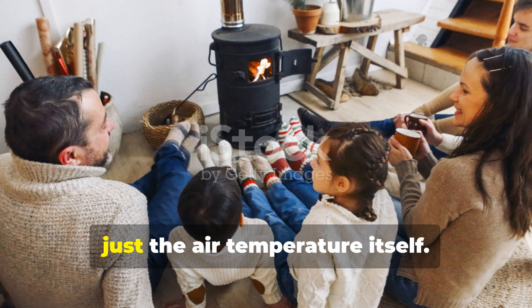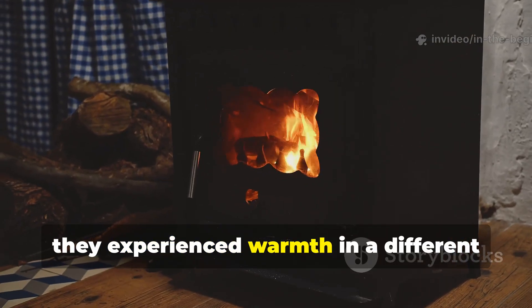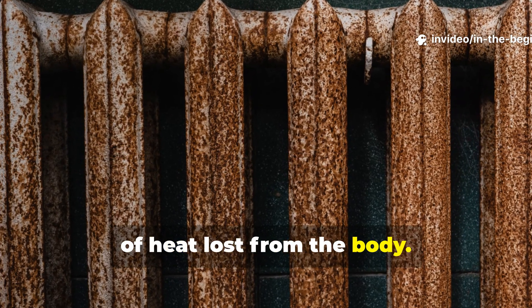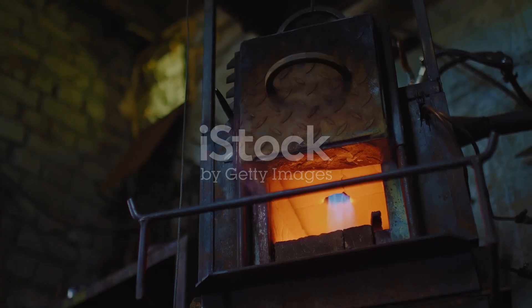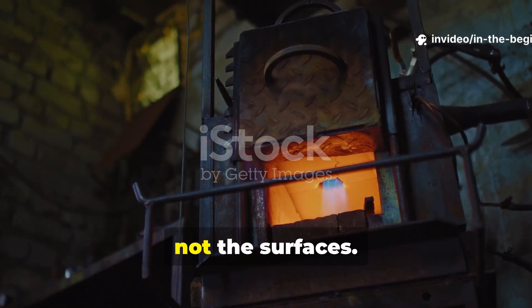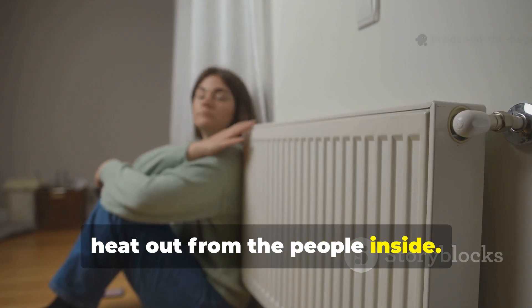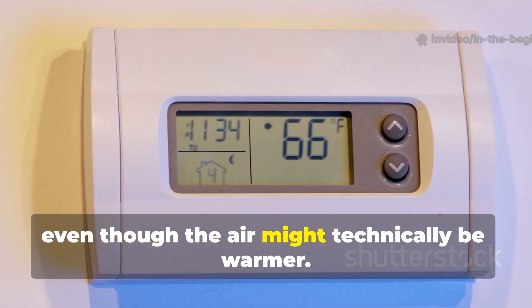Radiant warmth mattered more than just air temperature. Folks in the 1940s experienced warmth in a different way altogether. Radiant heat coming from warm walls, floors and ceilings actually reduced the amount of heat lost from the body, so even when the air temperature was on the lower side, rooms still felt comfortable and cosy. These days, most modern systems focus on heating the air, not the surfaces. Warm air rises and escapes, while cold walls keep drawing heat out from the people inside. It's a bit ironic, because it means we're often less comfortable even though the air might technically be warmer.